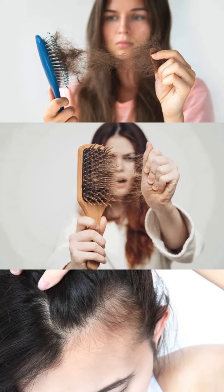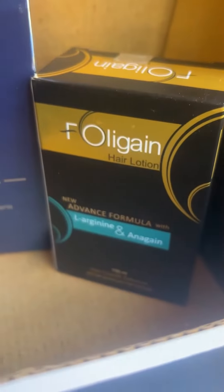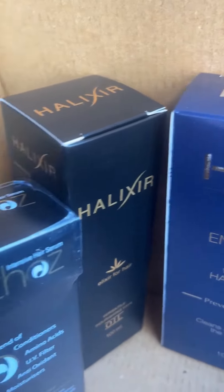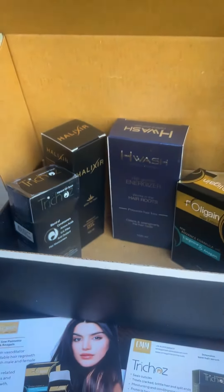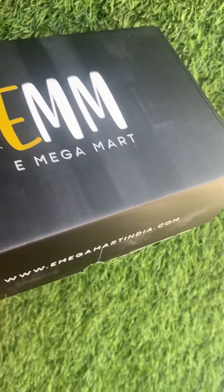Are you concerned about hair baldness and looking for an effective solution to regain your hair thickness and vitality? I will tell you about four products: the first one is the hair lotion, the second one is the growth analyzer, the third one is hair serum, and the fourth one is the hair oil.